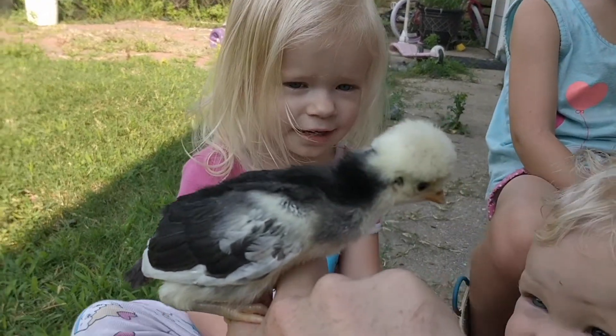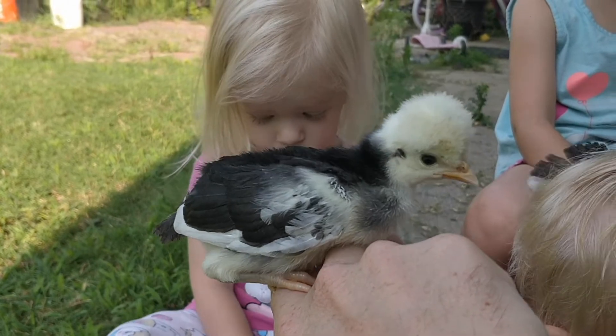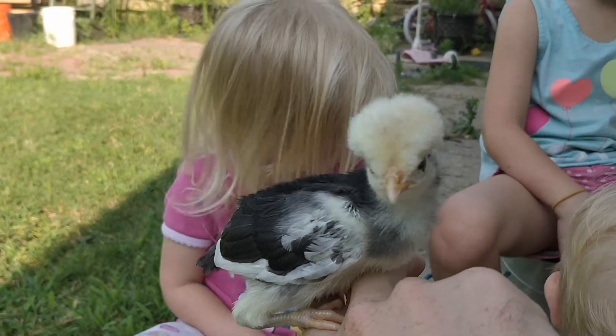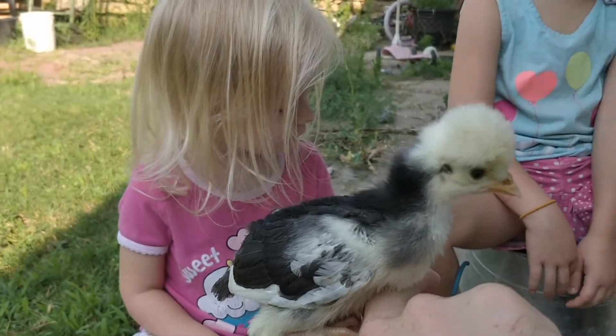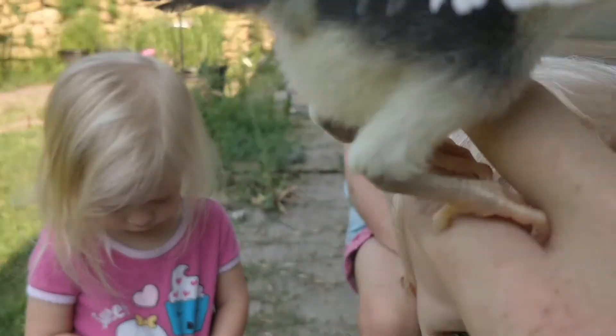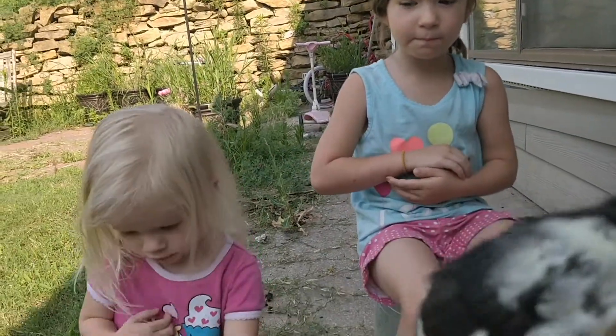This is the white-crested black Polish, and they are one week old. They have a unique characteristic in that they have what's called a V-comb — V, not P, but V.